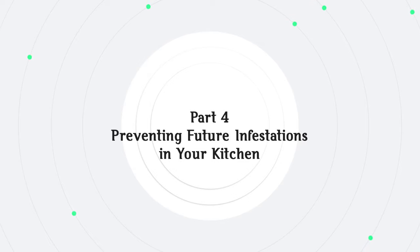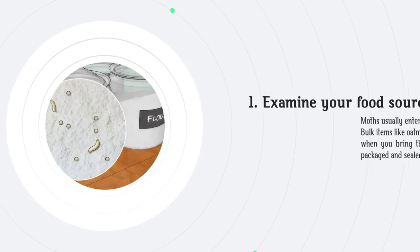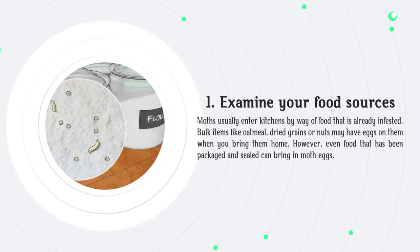Part 4: Preventing future infestations in your kitchen. Examine your food sources — moths usually enter kitchens by way of food that is already infested. Bulk items like oatmeal, dried grains or nuts may have eggs on them when you bring them home. However, even food that has been packaged and sealed can bring in moth eggs.